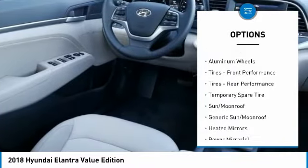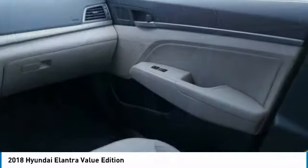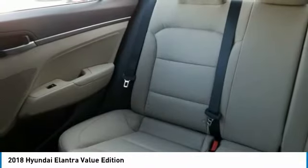Backup camera, keyless entry, leather-wrapped steering wheel, Bluetooth, driver airbag. Searching for a dependable vehicle that looks great too? You found it, so stop in today.